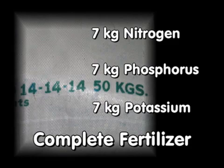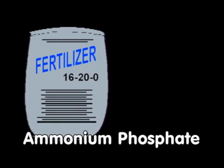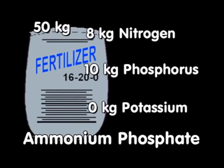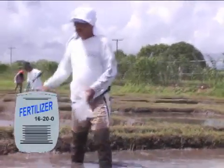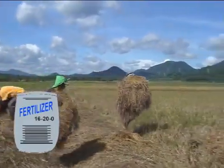14-14-14 is a well-suited fertilizer source for applying nutrients for early growth because it contains phosphorus and potassium and just enough nitrogen for young rice plants. The fertilizer with a grade of 16-20-0 is called ammonium phosphate. It contains 16% nitrogen and 20% phosphorus, but no potassium. A 50 kg bag of this fertilizer supplies 8 kg nitrogen and 10 kg phosphorus. 16-20-0 is an alternative fertilizer source for early application, especially when straw or organic materials are added to the rice field.